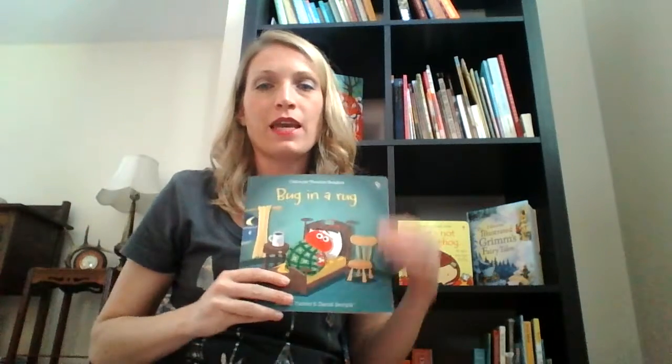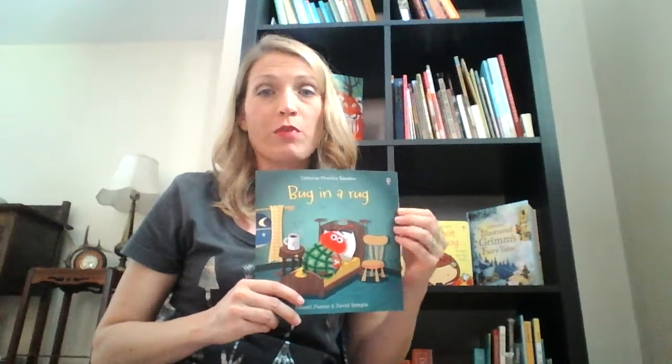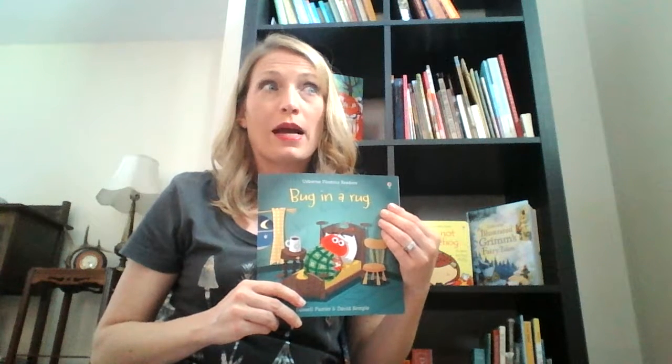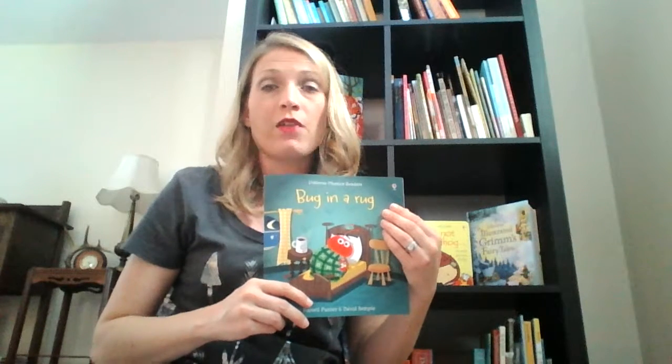First of all is Bug in a Rug. Now this is a phonics reader, and if you have worked with phonics readers in the past or if you have little ones that are learning how to read, you probably know that the stories, although they provide great phonics and great learning, they're not really the most entertaining stories. They're pretty boring.